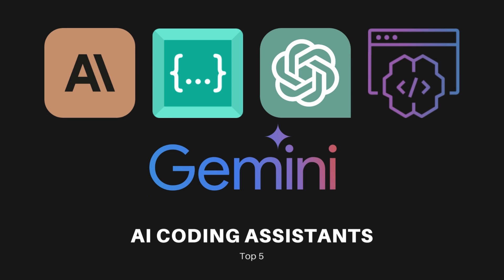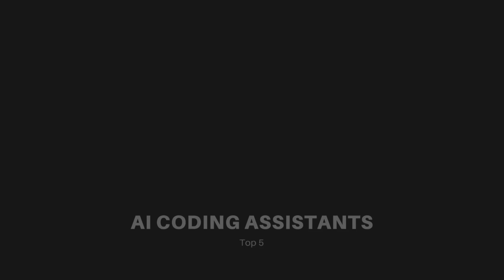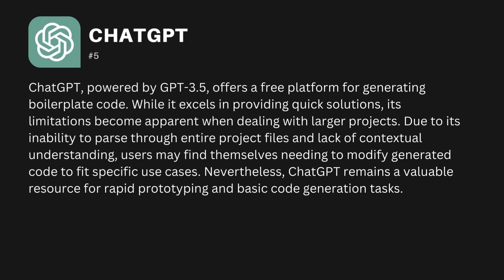Let's delve into our reviews and examine each AI assistant in detail. The first one is ChatGPT, powered by GPT-3.5, which offers a free platform for generating boilerplate code. While it excels in providing quick solutions, its limitations become apparent when dealing with larger projects. Due to its inability to process entire project files and lack of contextual understanding, you may find yourself needing to modify generated code to fit specific use cases.